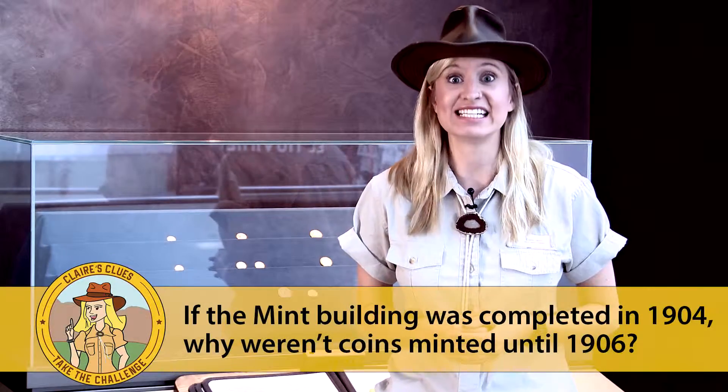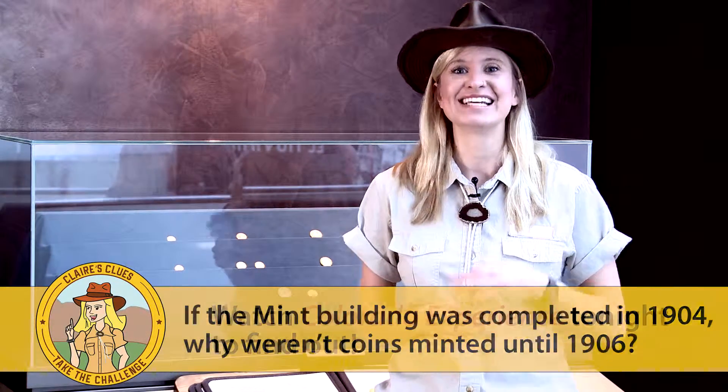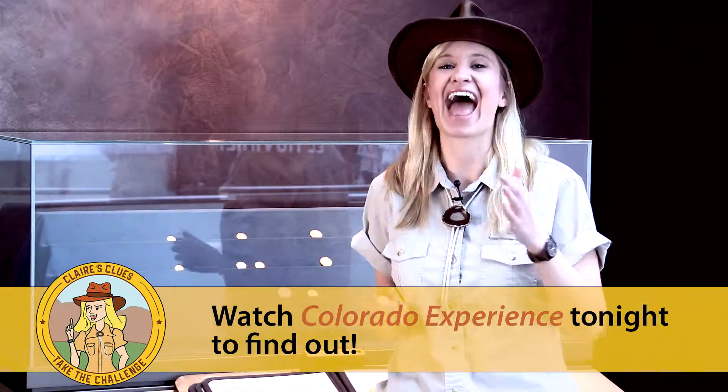Today's mint building was built in 1904, and the first coins were printed in 1906. Today, the Denver Mint can mint more than 50 million coins every single day.